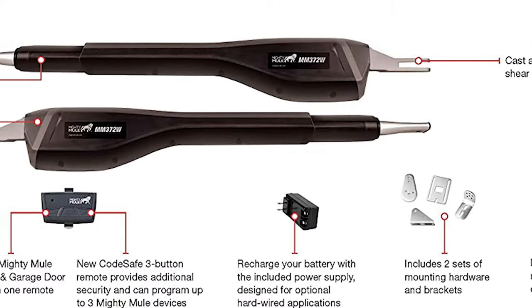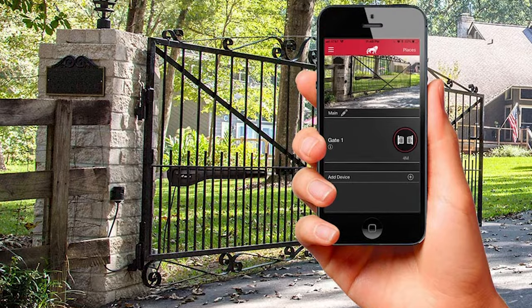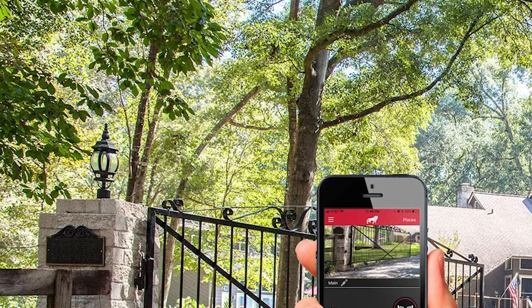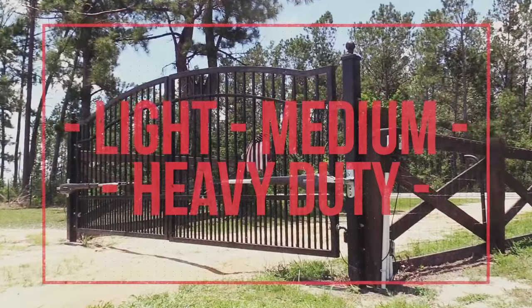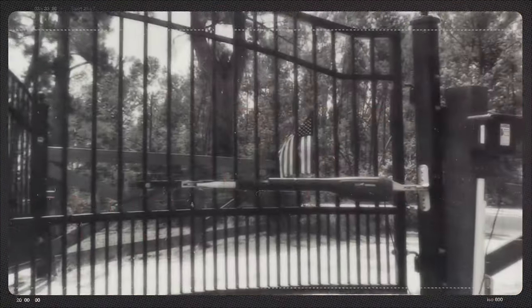One thing to note: the Mighty Mule MMS100 Wireless Connectivity Kit is required for gate control from remotes, smartphones, and tablets, and the MMS100 is sold separately. The Mighty Mule MM572W is an affordable, easy-install automatic gate opener that can be operated using a remote control or via the Mighty Mule app.